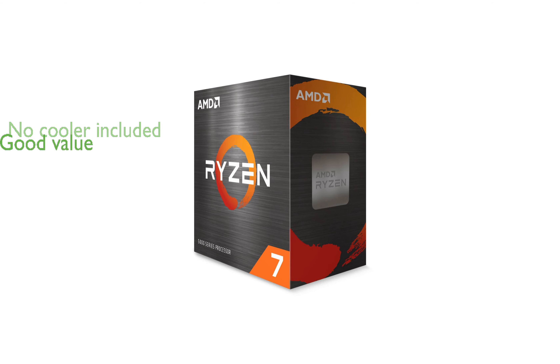Despite its high performance, the Ryzen 7 5700X is priced competitively, offering excellent value for money.